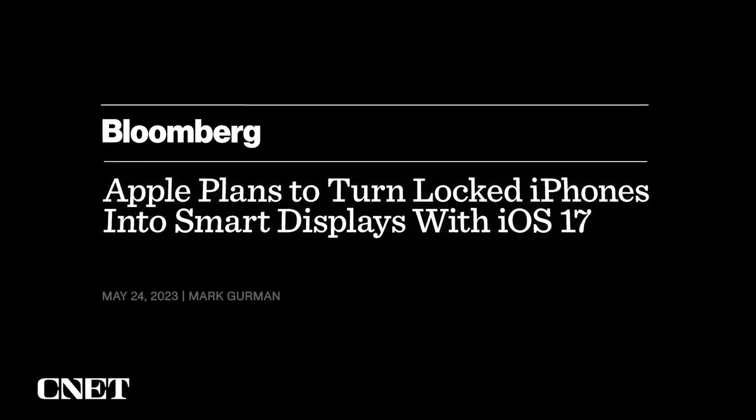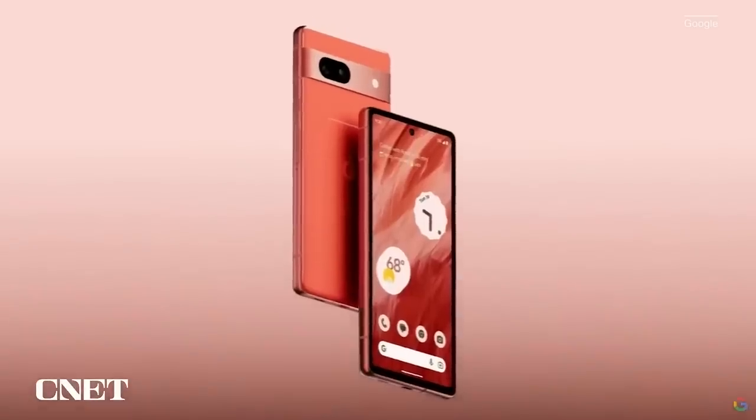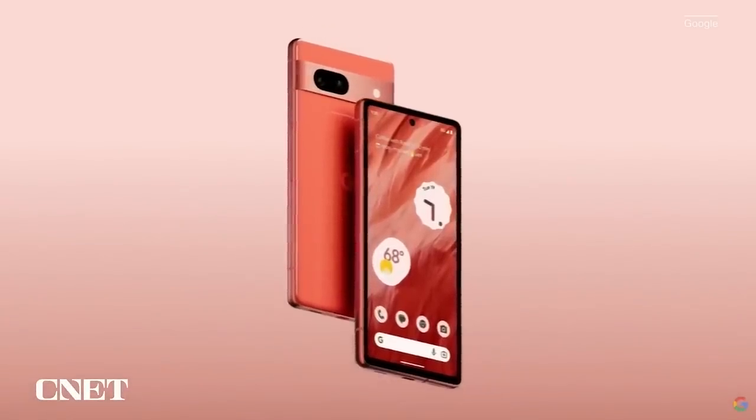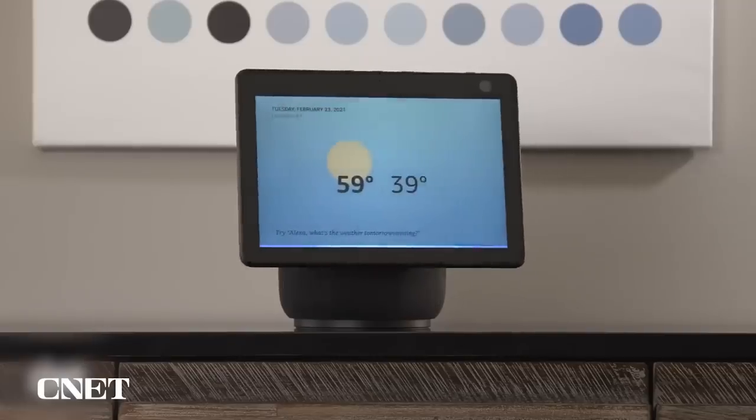Let's start with two giant iOS 17 rumors. The first is that iOS 17 could include a feature that lets you view more items on your lock screen. According to Bloomberg, the lock screen would reportedly show calendar appointments, weather, and notifications similar to Android devices circa 2019 and smart displays like the Amazon Echo Show.